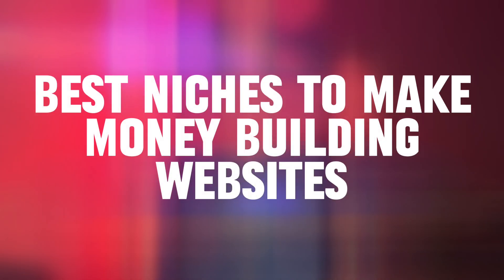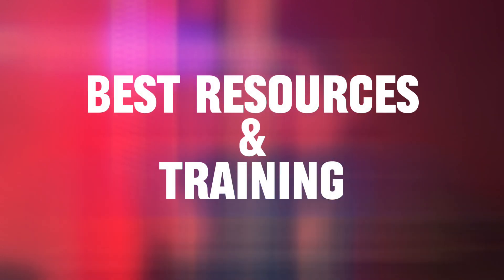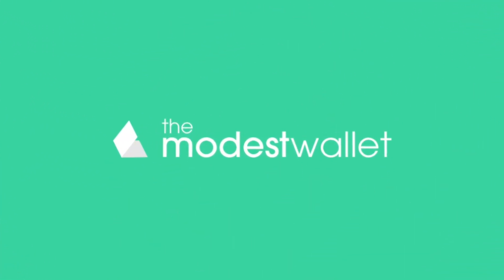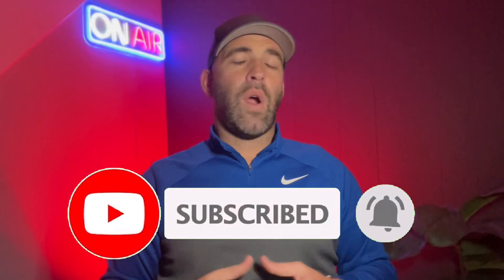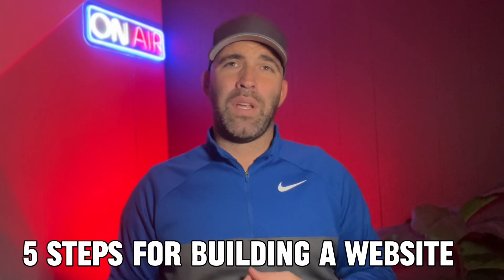I'll share the best niches to make money building websites, the benefits of working in this field, and the best resources and training to build websites. Let's first go over five basic steps or tips for building a website.